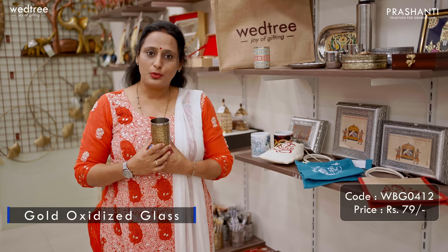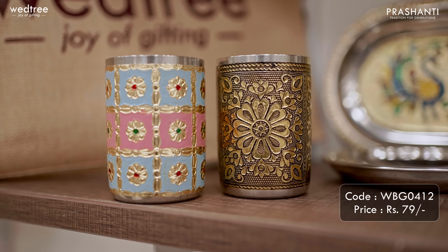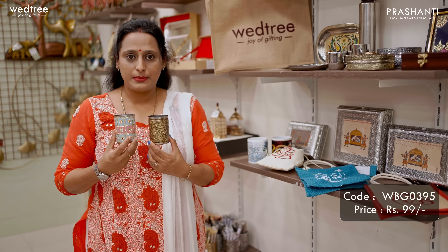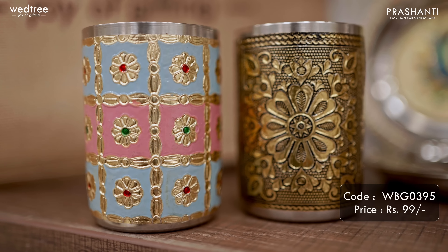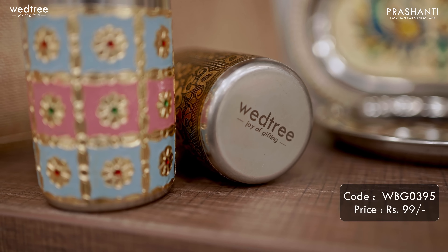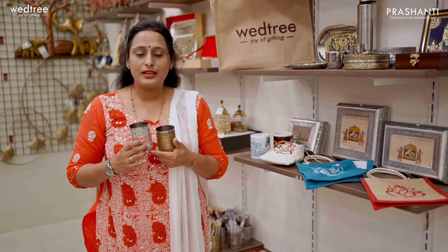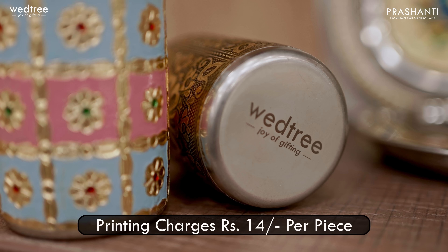Next, we have our most popular and hot selling product - Meenakari Glass that comes in different finishes. The one in gold oxidized finish is priced at Rs.79 and we also have a pastel shade Meenakari Glass priced at Rs.99. We can customize printing on the bottom and the printing charge would be Rs.14 per piece.